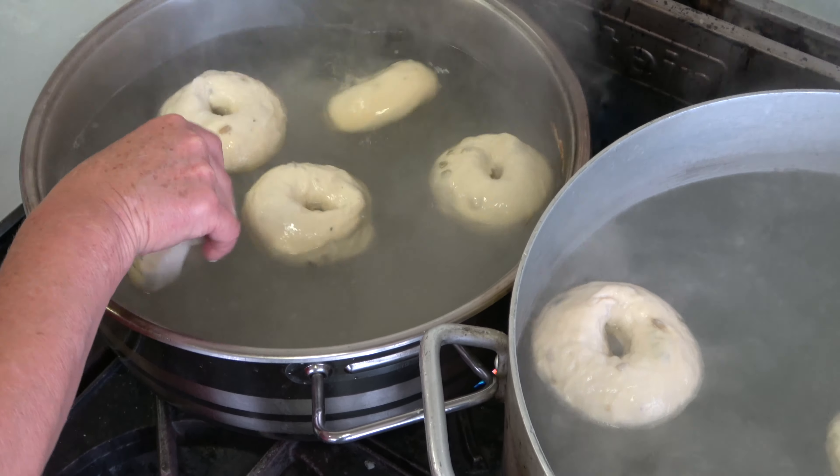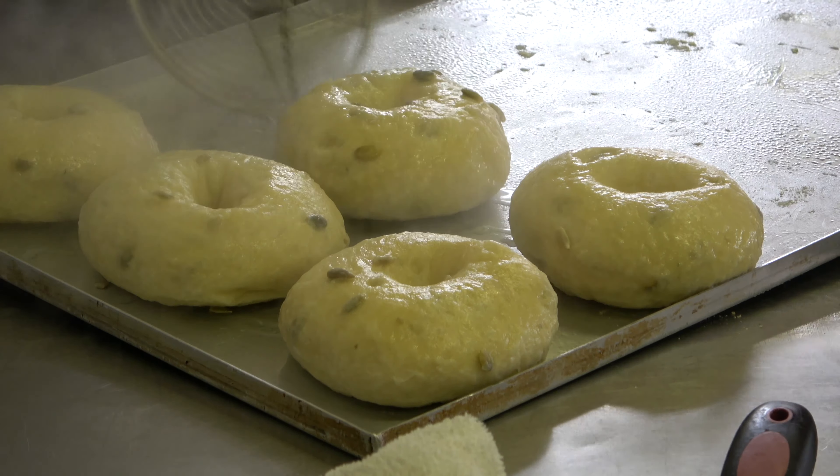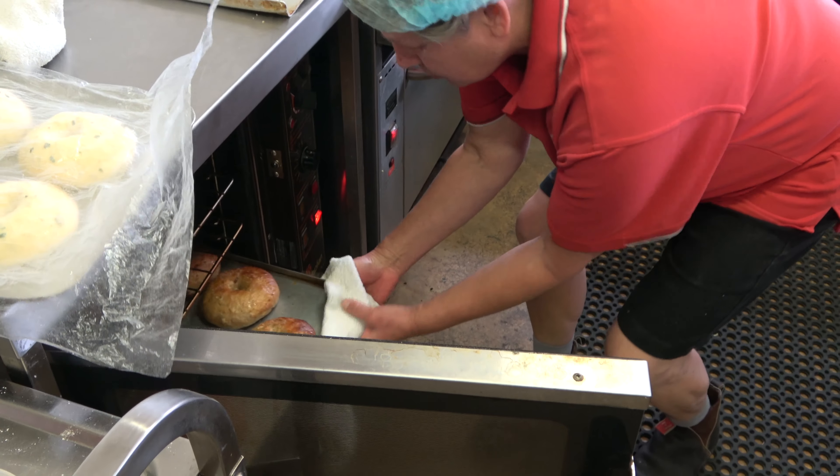I use a sourdough for those ones and put all sorts of secret ingredients into my sourdough mother — like beer and molasses and onions. And local luaki flour, of course.